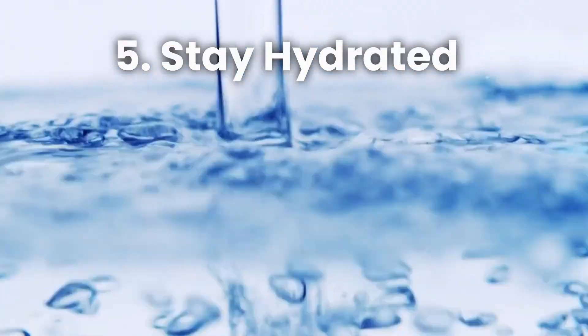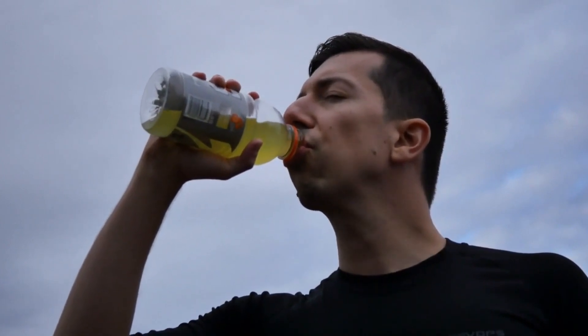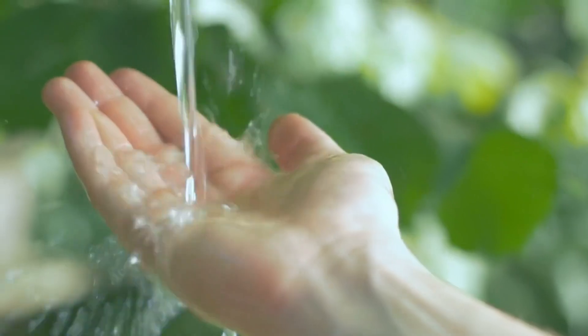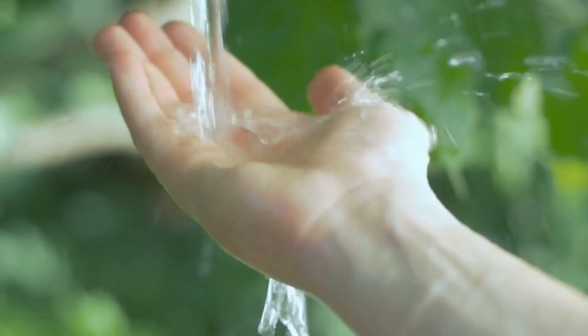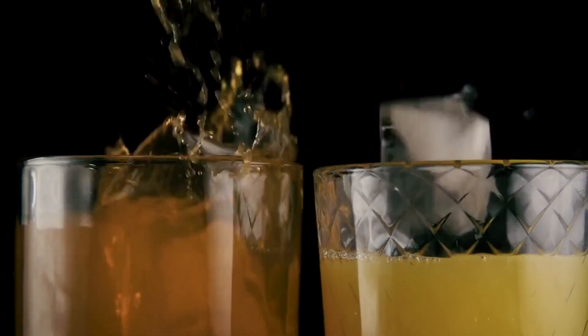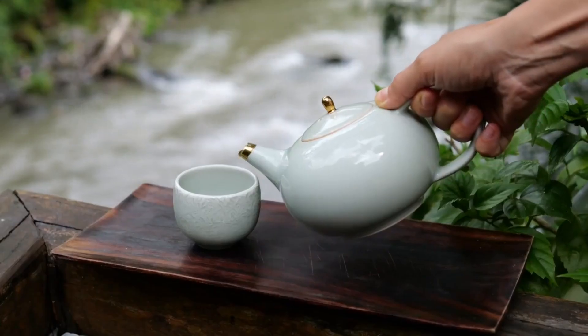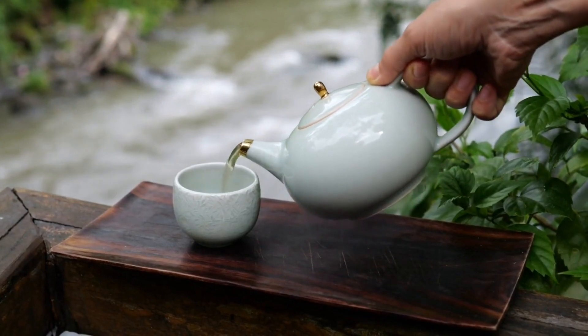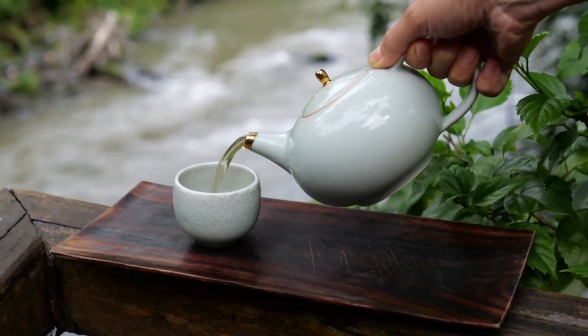Number 5: Stay Hydrated. Proper hydration is often overlooked but is essential for liver health. Drinking an adequate amount of water helps flush out toxins and aids in digestion. Make it a habit to drink water throughout the day and limit your consumption of sugary drinks. Herbal teas, such as green tea and dandelion tea, can also provide additional benefits for liver detoxification.